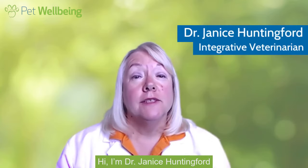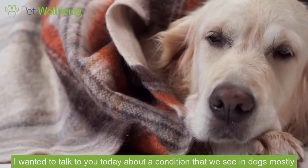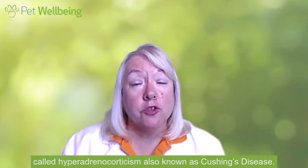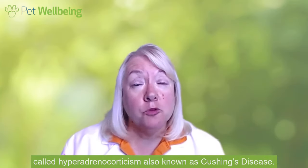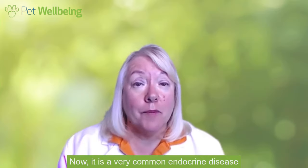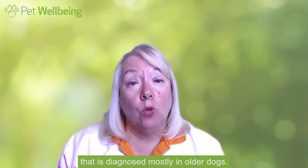Hi, I'm Dr. Janice Huntingford and I'm an integrative veterinarian. I wanted to talk to you today about a condition that we see in dogs mostly called hyperadrenocorticism, also known as Cushing's disease. It is a very common endocrine disease that is diagnosed mostly in older dogs.